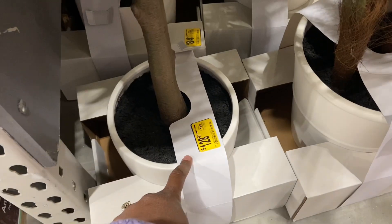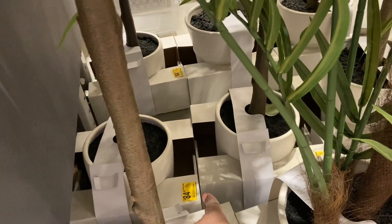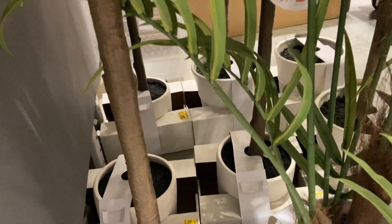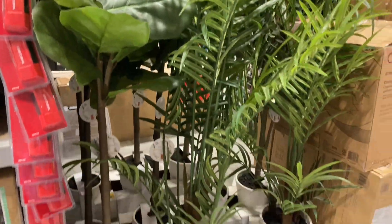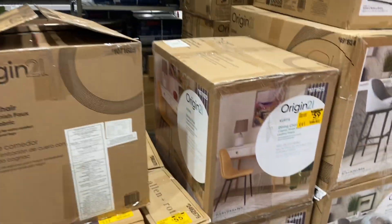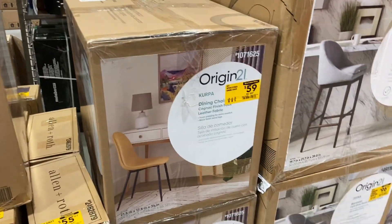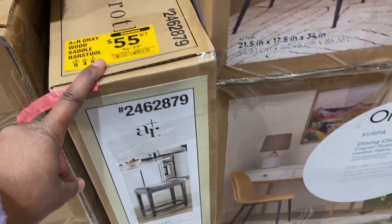This tall plant is now $128 down from $169, and that one back there is $84 down from $169 — these are your tall foliage plants. You just have to come and catch the sales. Look at all this furniture on clearance — this stool here is $55 down from $69.